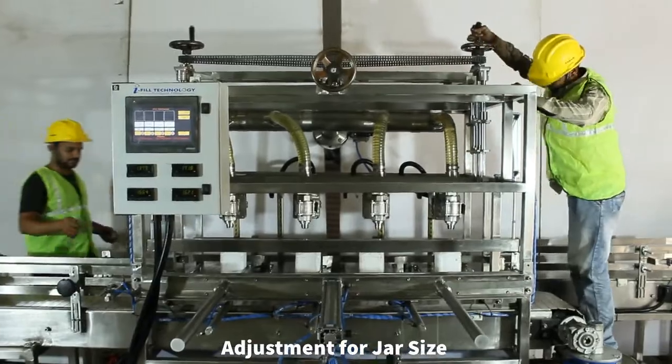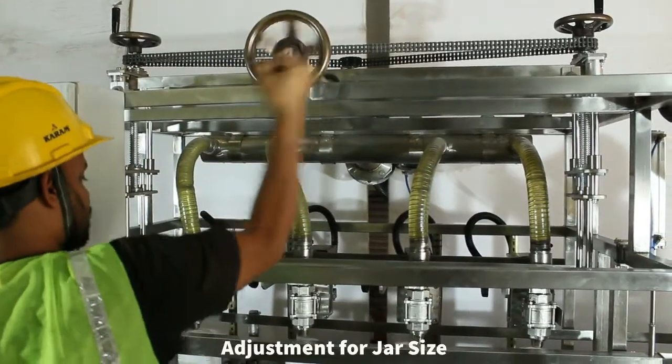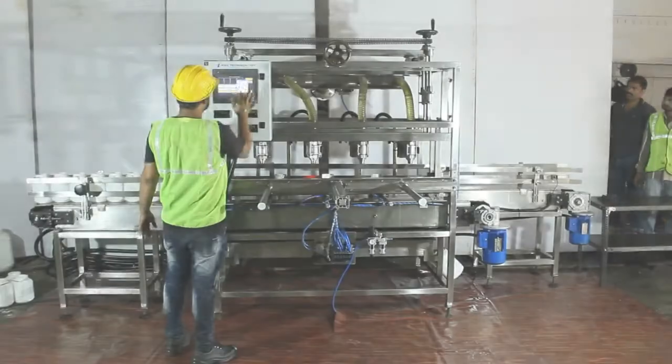Now we are making adjustments in nozzle positions to accommodate 2 litre jars. Runvia guides will also be adjusted according to it. Within 10 minutes, machines can be adjusted to fill jars or bottles of different sizes.